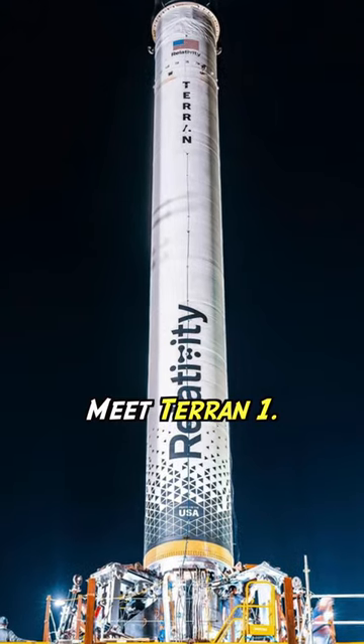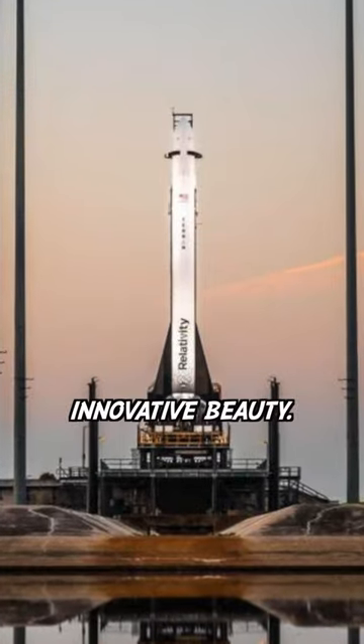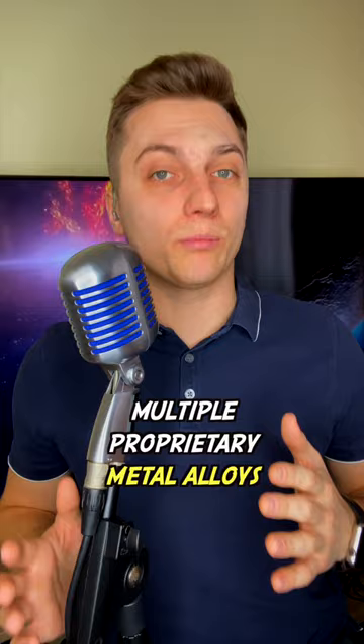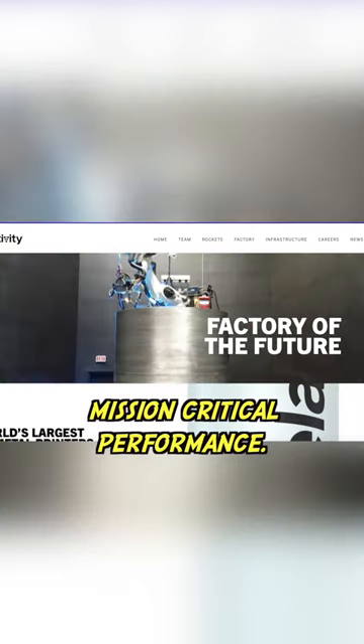Meet Terran-1, a 110-foot tall 3D printed innovative beauty. Relativity Space Company developed its own multiple proprietary metal alloys to meet this new rocket's mission-critical performance.